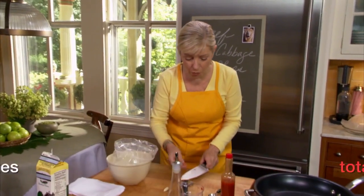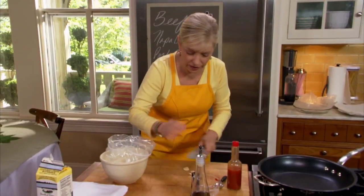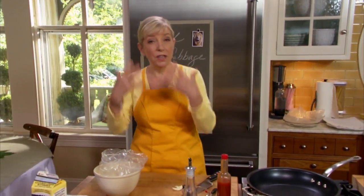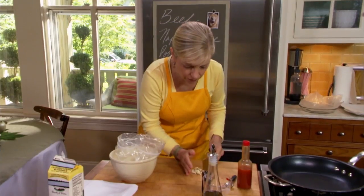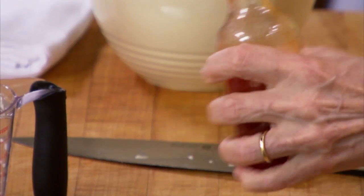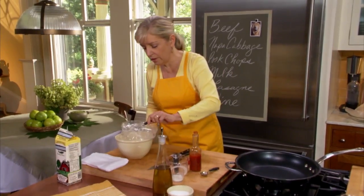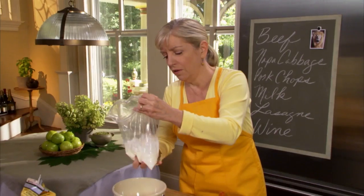If you can't find buttermilk, take one cup of milk, combine it with a tablespoon of vinegar or fresh lemon juice, let it sit for half an hour, and it will take on the properties of buttermilk — a good tenderizer. Dairy is a good tenderizer anyway, but buttermilk has the double whammy of acid and milk. In goes our garlic, then a teaspoon of hot sauce, then a half teaspoon of salt.